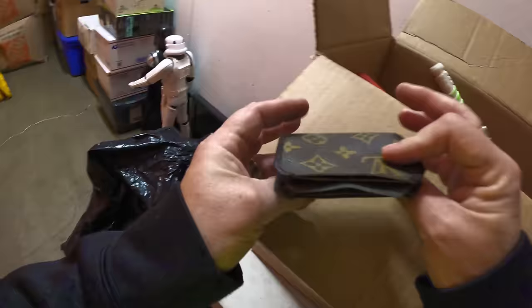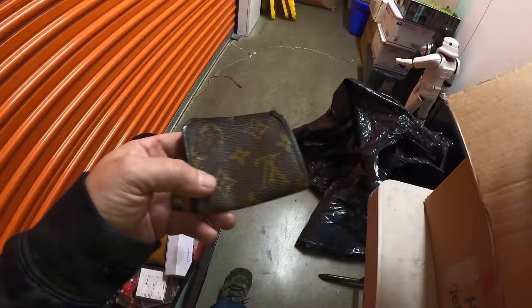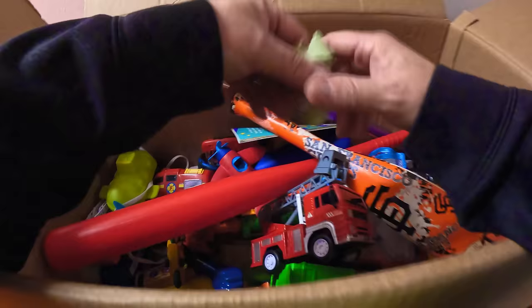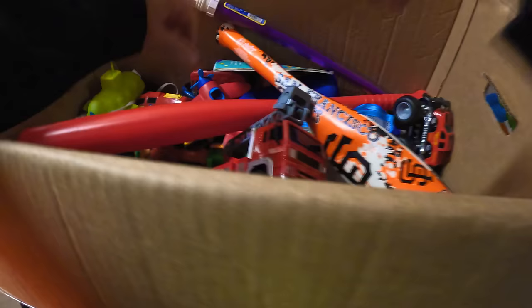Hang on — that can't be real. That's a Louis Vuitton something or other, a little pouch. I don't think it's real though. It's got a stain on it, but it goes home with me. Versace, Louis Vuitton, and a Gucci bag all in here — that is insane.